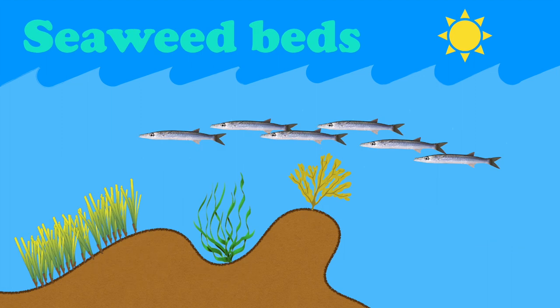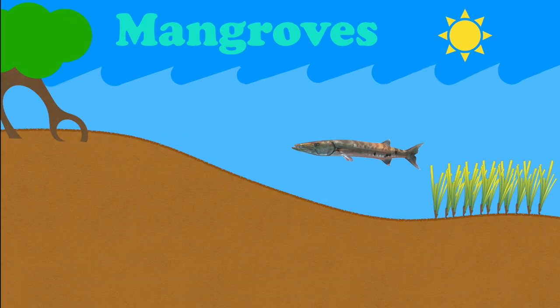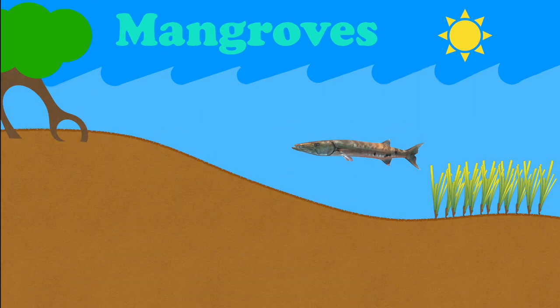Due to their large size, they are typically found in the water column, where they can ambush their prey. However, some larger species, like the great barracuda, can sometimes be found in shallow reefs and mangroves.